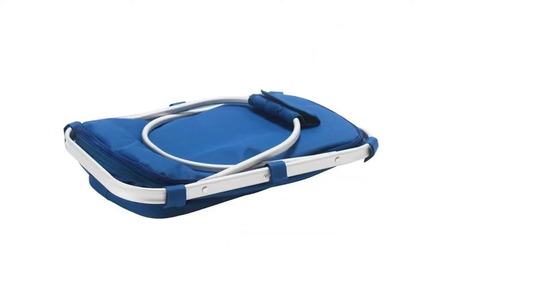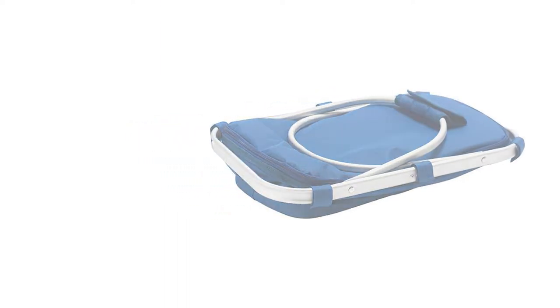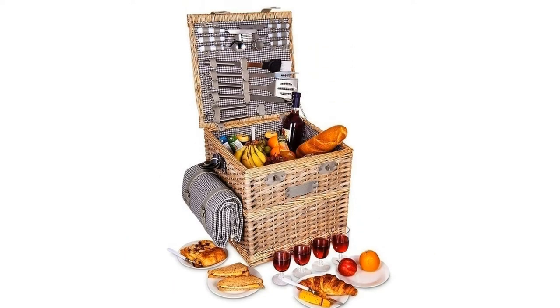Chosen from Amazon, eBay and Argos for their great quality, features, and prices, we've also compiled the 10 best options for two, four and more, including wicker and insulated baskets and even backpacks.